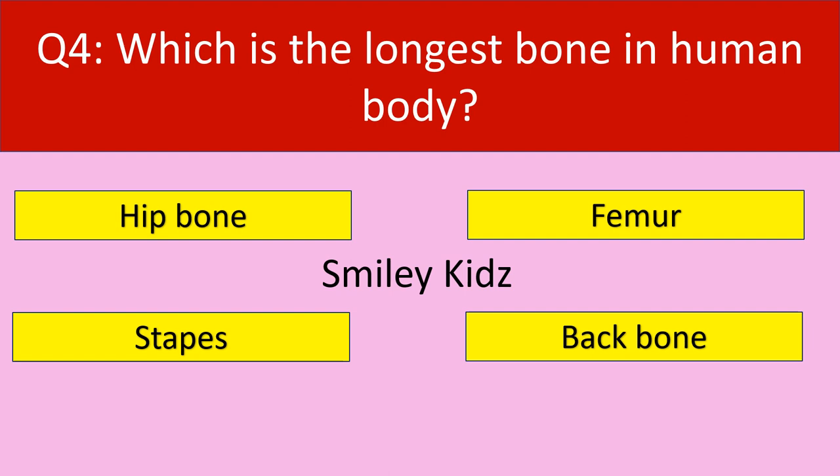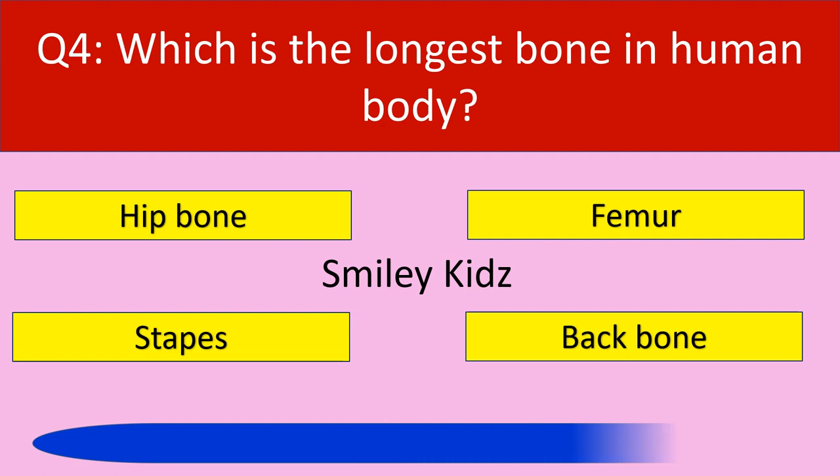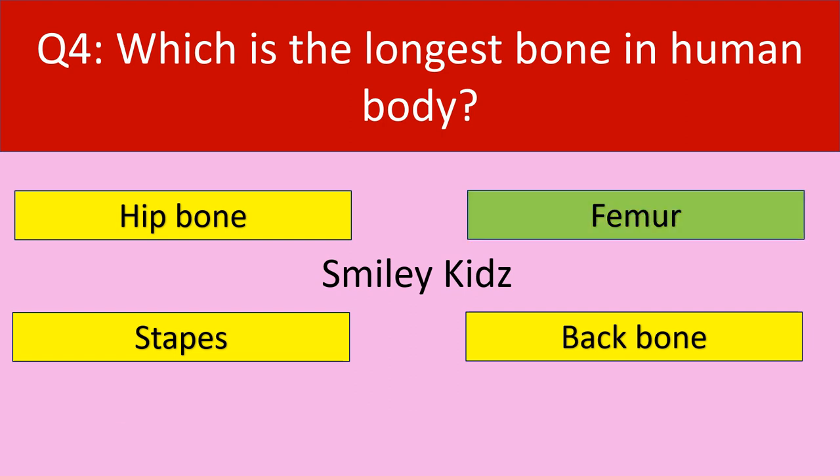Question number 4: Which is the longest bone in the human body? Your options are hip bone, femur, stapes, backbone. Your time starts now. Time up. The correct answer is femur. Femur is the longest bone in the human body.